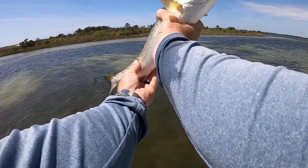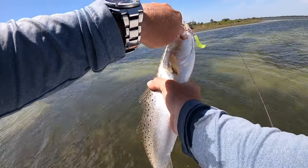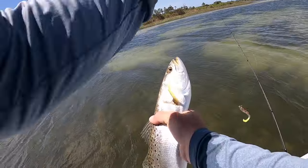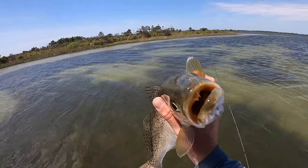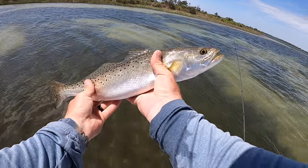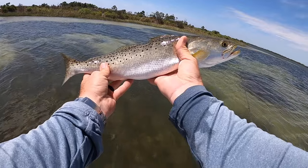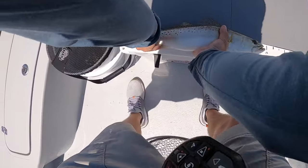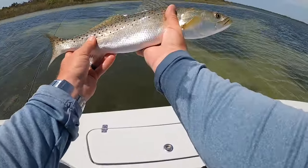Yellow mouth in there. Yeah, really healthy trout — go ahead and get him back in the water. If I was keeping fish, that would be a good one to keep. Matter of fact, how long is he? 18-inch trout — not a bad one at all.